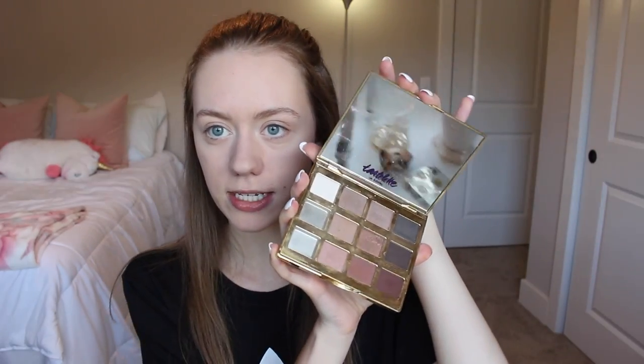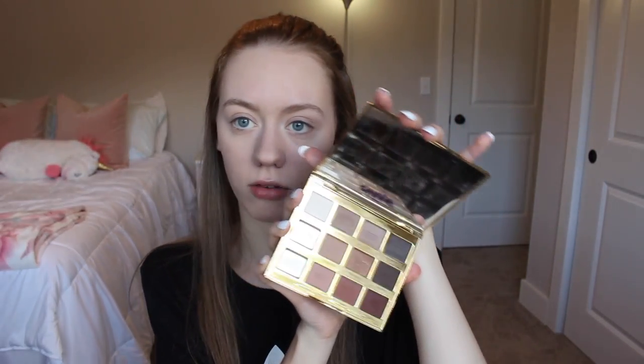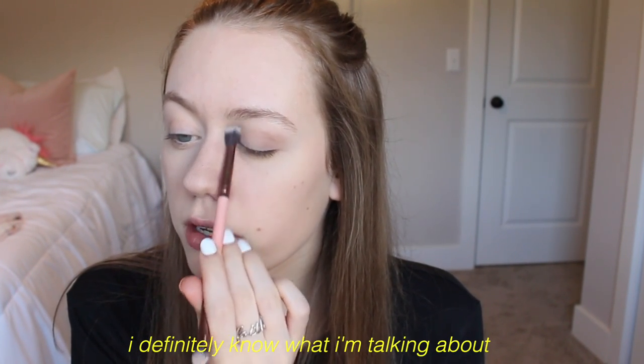Next up, eyeshadow. My go-to palette is by Tarte — the Tarte 'Let in Bloom.' I use this every single day; two shades are already gone. It's my favorite palette for everyday makeup. I'm going to be using 'Jet Setter' — a chocolate brown — and 'Sweetheart' — a matte pink. I put this more on the crease and blend it out so it's not too intense.